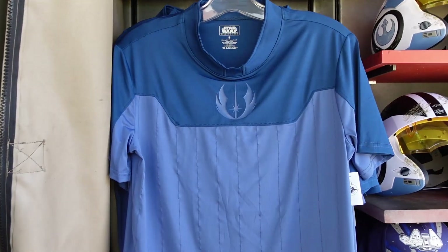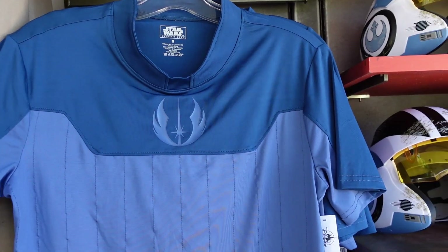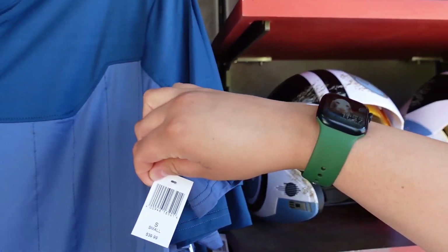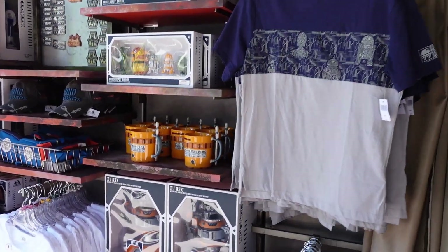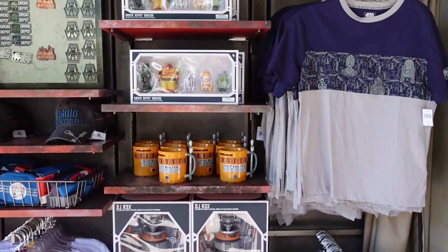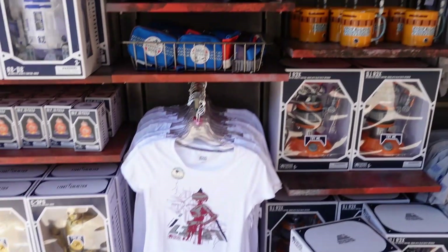They are releasing these new Skywalker Academy clothes, so that's a cool little Skywalker Academy shirt and that is $40. It seems like there's a lot of merch in the store right now. I like that L3 shirt.